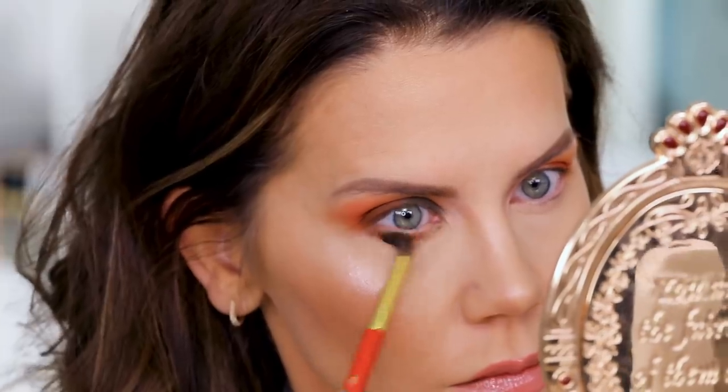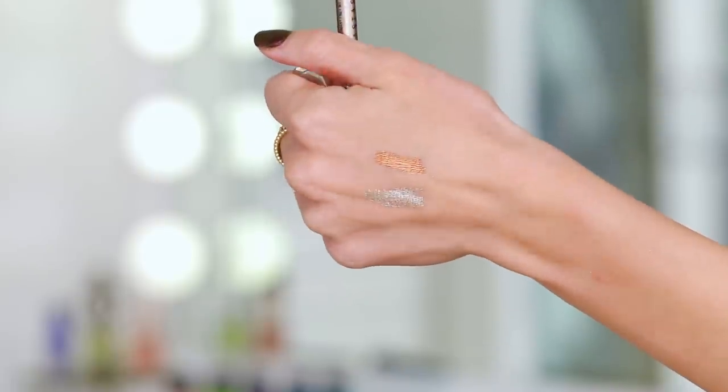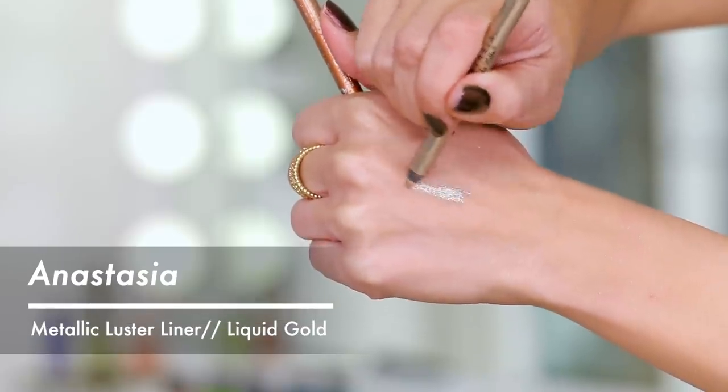I smoked out the lower lash line a bunch — just stayed there for a while and really went for it. I put a bright orange in my waterline. Right now this is the best metallic orange I've ever found after swatching everything in my drawers — it's called Striking Copper. Then I also took from Anastasia the Metallic Luster Liner in Liquid Gold through here, because I felt like I needed something shiny. Even though I said I wasn't going to use any shiny shadows today, I just needed a little kiss of it.